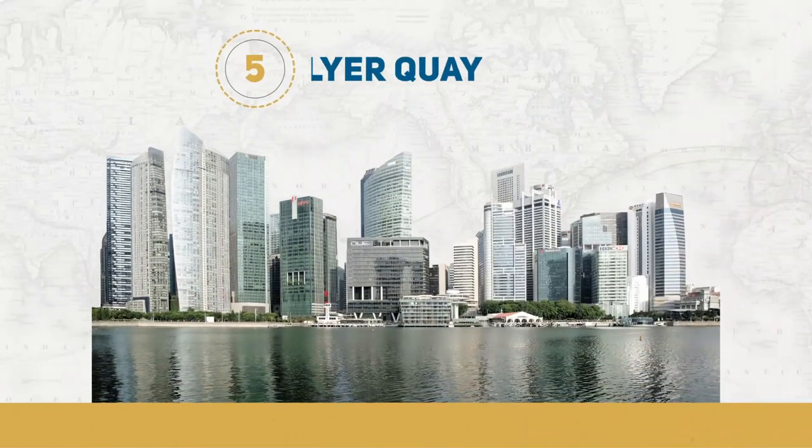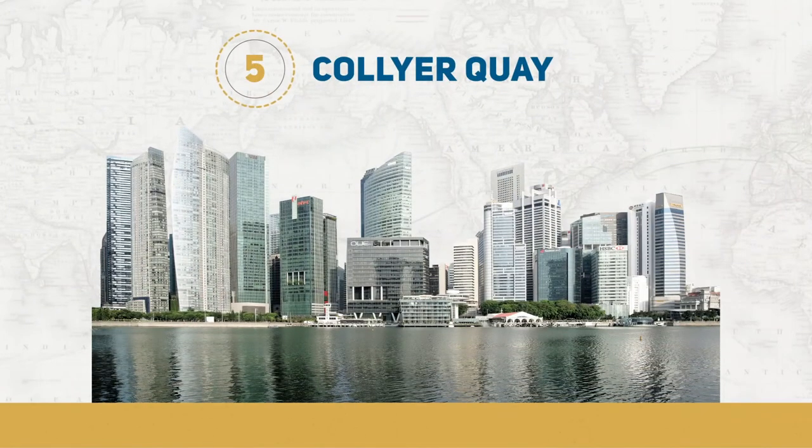Collier Quay also served as an important landing point for the unloading and storage of goods transported along the Singapore River, and it grew to become a vital link to Singapore's commercial centre.